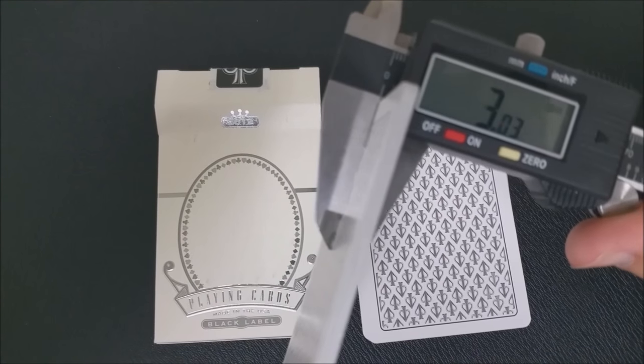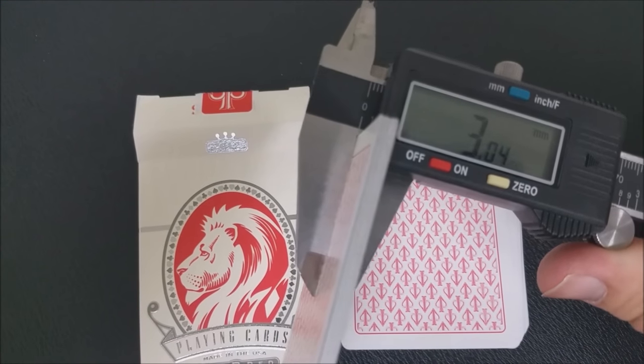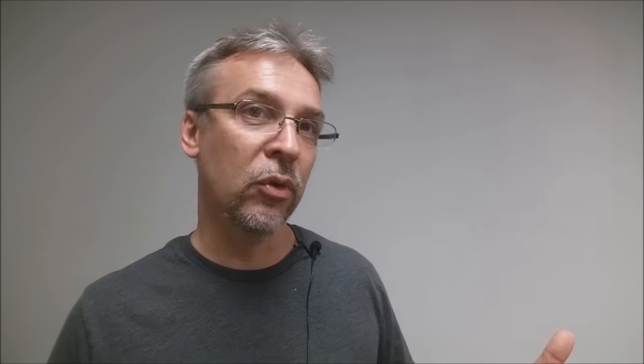Really, once you hit the 2.9s and the 3.0s, you're in B casino-grade stock territory, and that's where you're going to find a lot of David Blaine's cards. I can't really tell you how the decks feel because feeling is subjective. I can tell you how thick they are compared to other decks. The Crown deck from Blue Crown is a very similar thickness, however they're sold out pretty much everywhere.